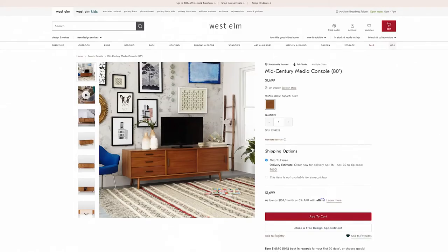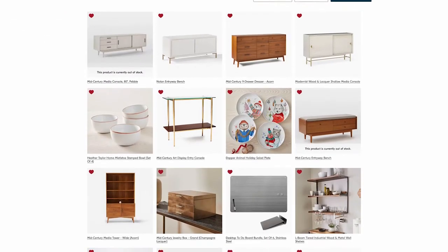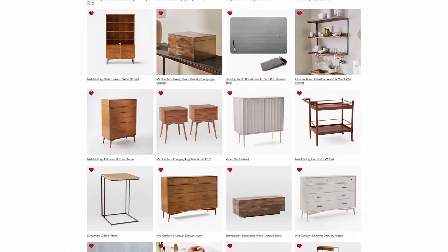First off, I recommend making an account and favoriting all of your stuff so that you know what you like and what it costs. Keep checking back every few days to see if they're having sales. Big sales tend to happen around the holidays, especially Black Friday. We were able to get a really good deal in July, I'm guessing because it corresponded with Independence Day.